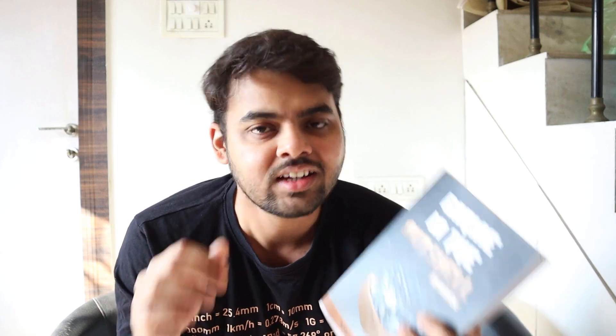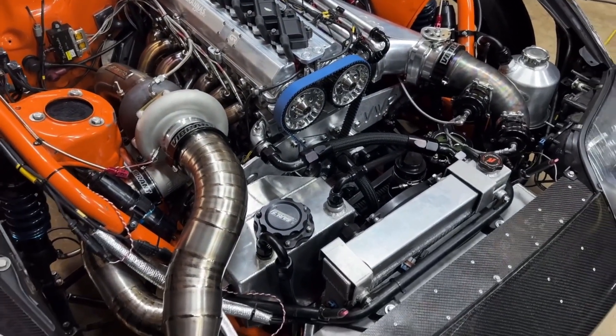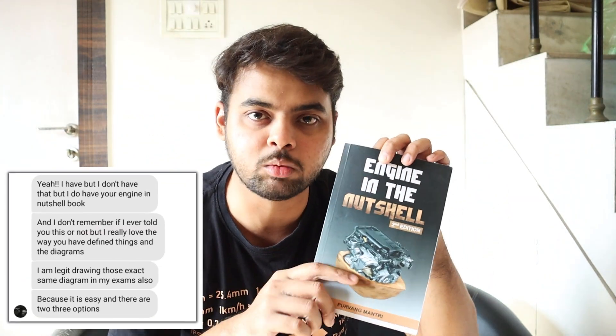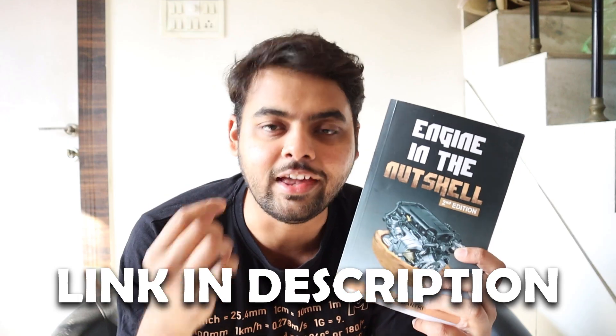As insane as both these systems look, the reality is they take a lot of space, a lot of piping, and a lot of engineering. That's why manufacturers prefer variable geometry turbochargers to overcome turbo lag. You should read 'Engine in a Nutshell' to learn how variable geometry turbochargers and other forced induction devices like superchargers work — it goes beyond college curriculum and explains engines the way engineers actually think.